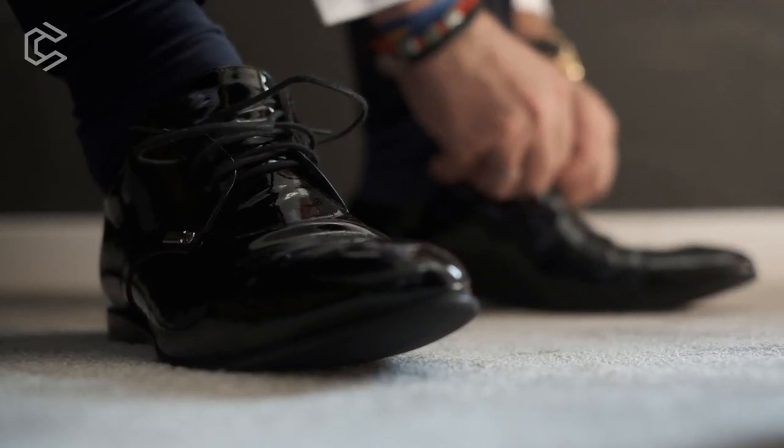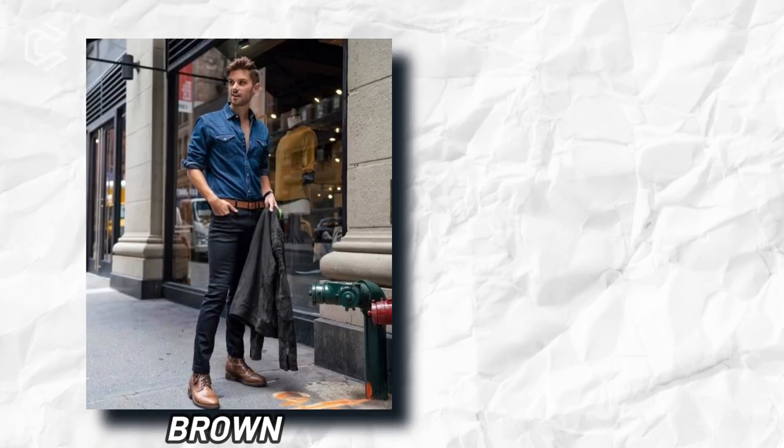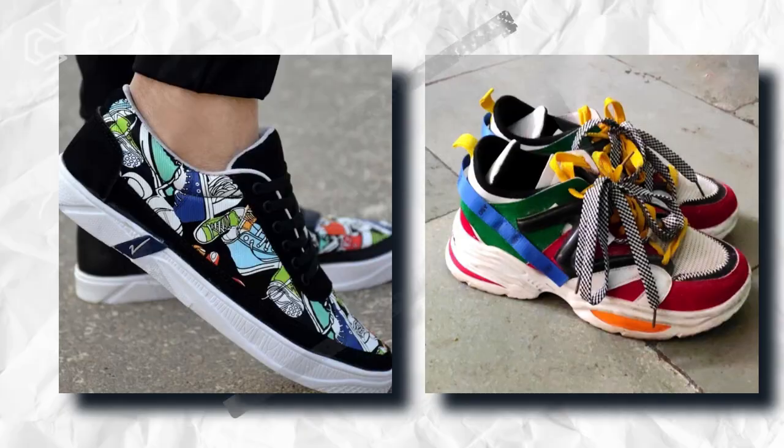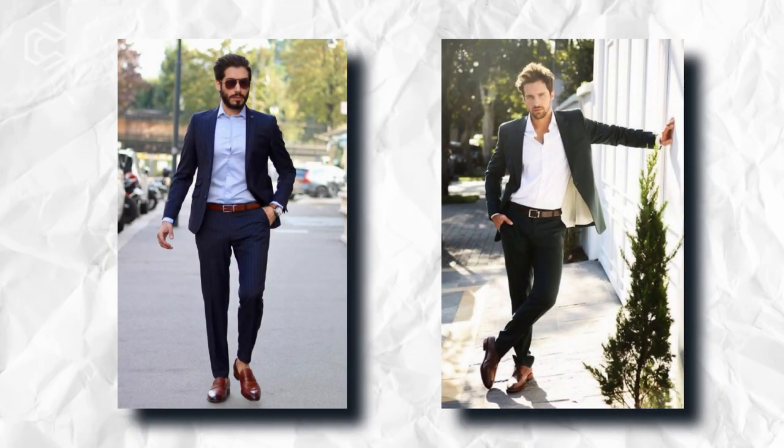Shoes and Belts. Invest in high-quality dress shoes and belts in classic colors like brown and black. Choose leather shoes with a timeless design and avoid anything too trendy or flashy. When it comes to belts, choose a leather belt that matches your shoes.